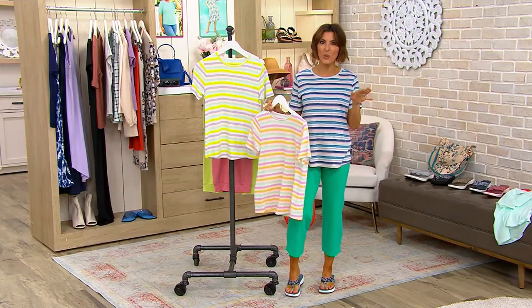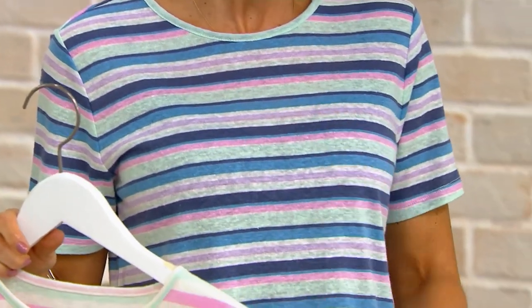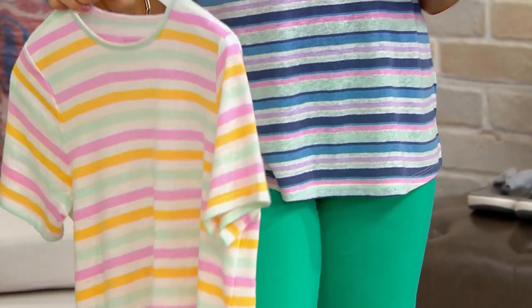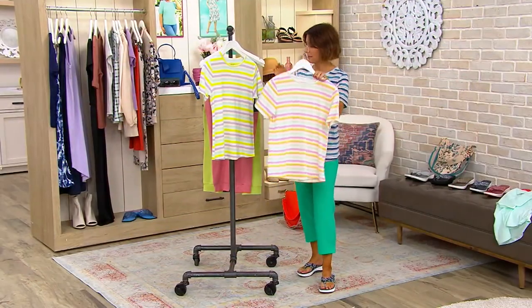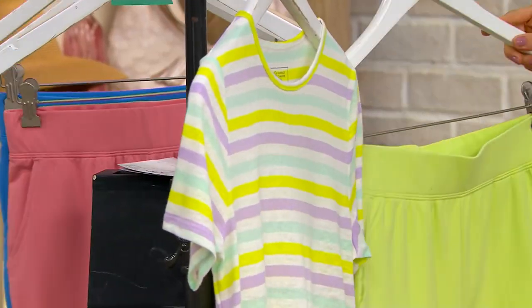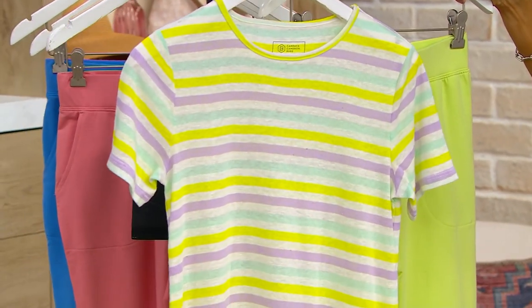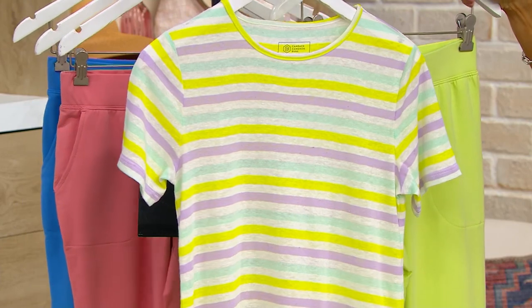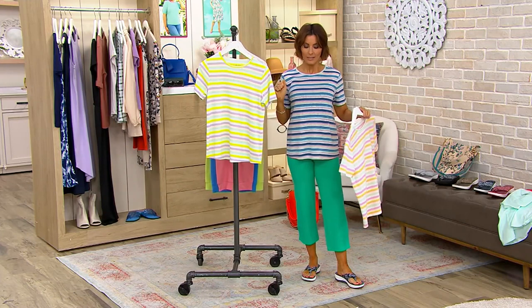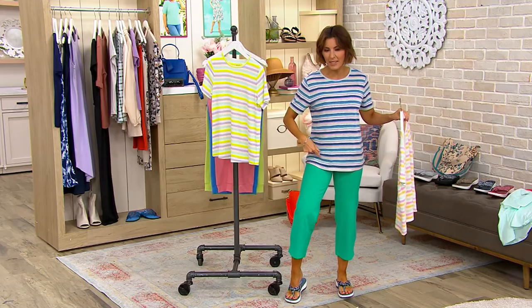I'm in an extra small. I'm 5'2 and a half. I do think you could size up with this one — sometimes I wear an extra extra small, but I like the way this extra small fits. Maybe size up one on this. And I am in aqua malty. Though this jade green is not in this aqua t-shirt, I like them together.